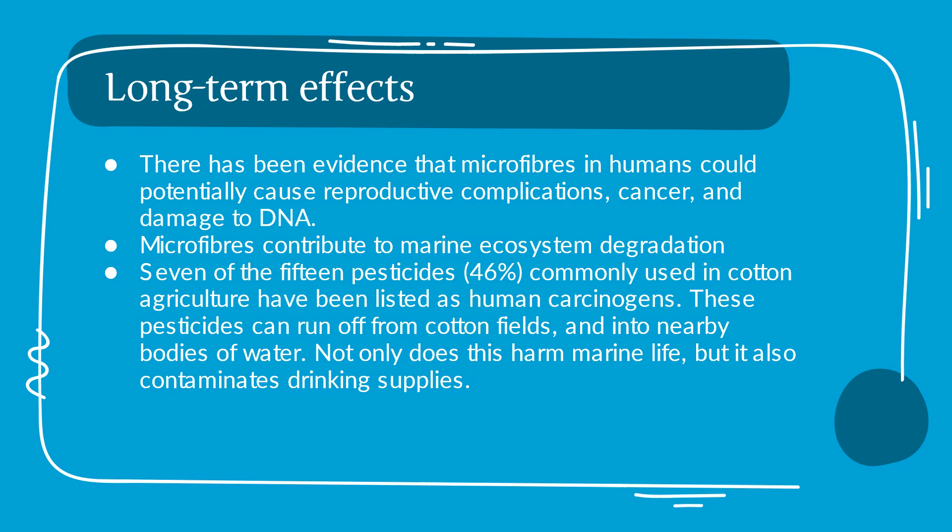Long-term effects: There has been evidence that microfibers in humans could potentially cause reproductive complications, cancer, and damage to DNA. Microfibers contribute to marine ecosystem degradation. Seven of the 15 pesticides — about 46% — commonly used in cotton agriculture have been listed as human carcinogens. These pesticides can run off from cotton fields into nearby bodies of water, harming marine life and contaminating drinking supplies.